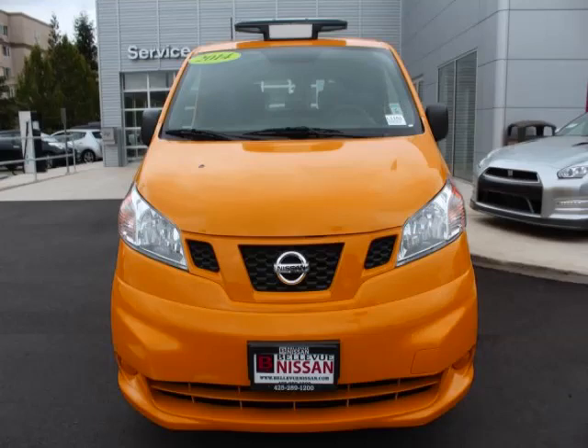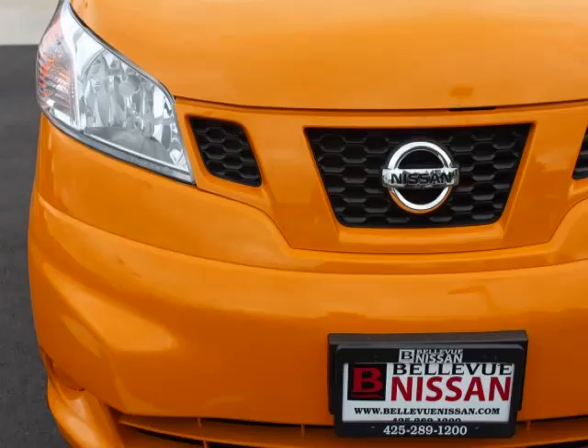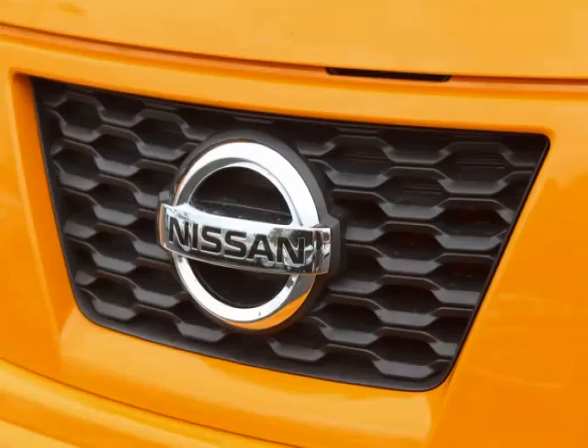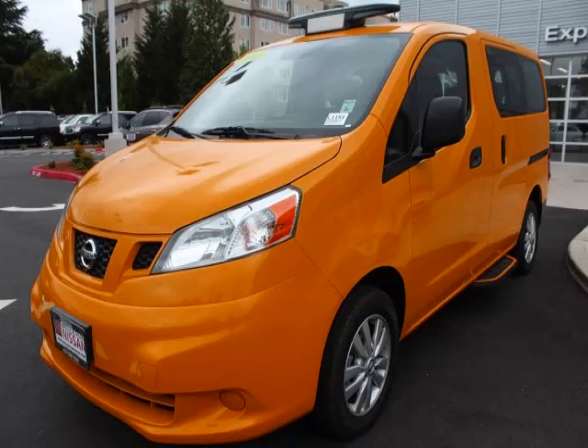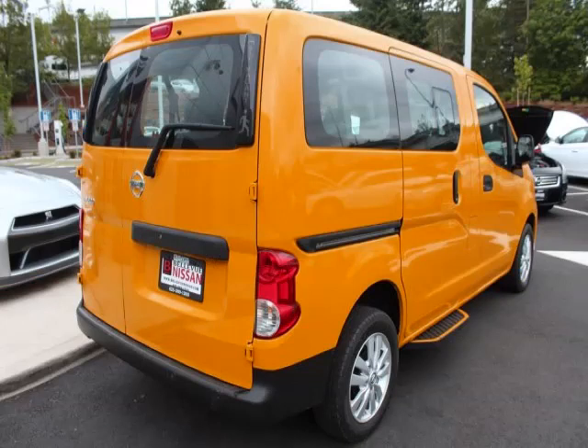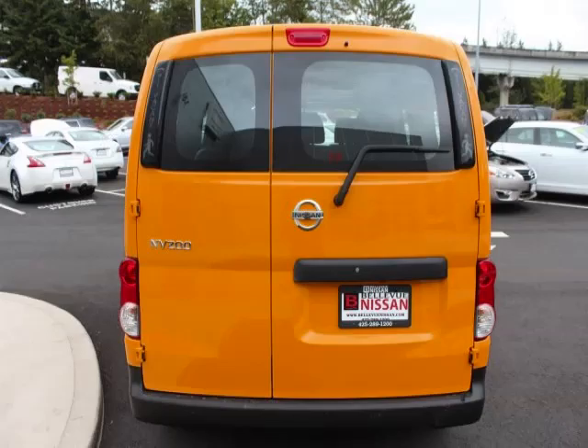This is a 2014 Nissan NV200 taxi with a 2.0-liter L4 engine. Top features include rear AC, sun/moon roof, trip computer, AC, and power mirrors. Are you ready to experience this vehicle for yourself? Call today to schedule your test drive, and remember to ask about our low internet financing.